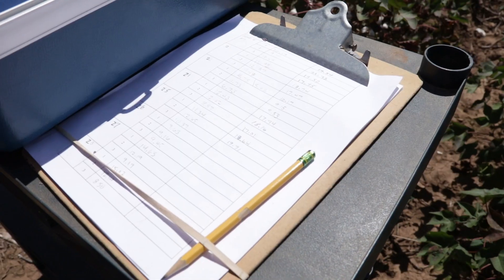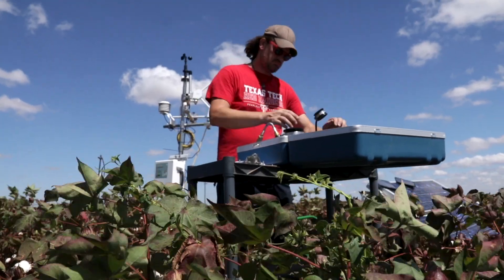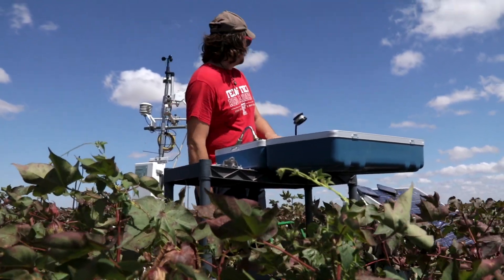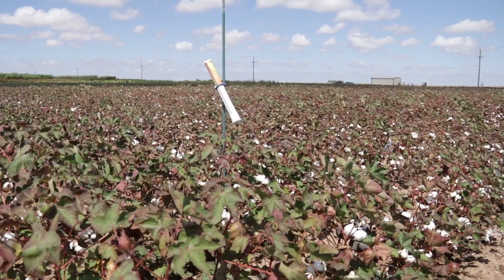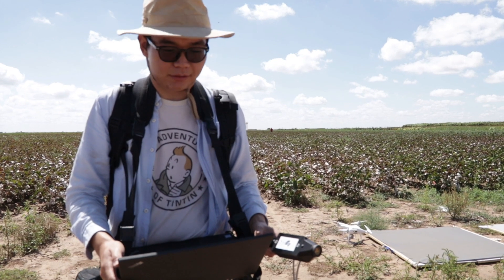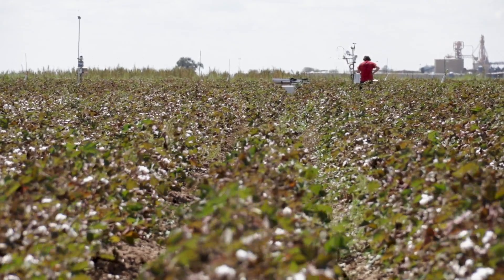In certain areas, the final yield will respond to irrigation — that means if we apply more water, the yield will increase, so in those areas we will apply more water for better yield. In some areas, especially where we have higher slope and sandy soil, it does not respond to irrigation. In those areas we can cut the irrigation and still have the same amount of yield. That's how we can allocate different amounts of irrigation water for better profitability across the whole field.